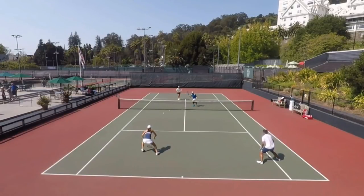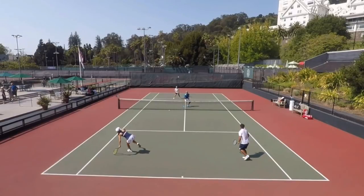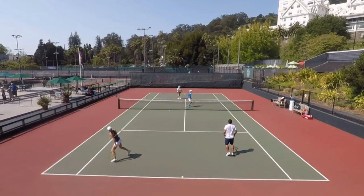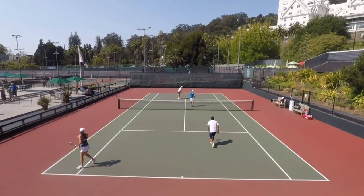She actually kind of holds her position right here. And Jeff, I think, with a great volley — down low, skidding. But Lisa with a great stab. And it's a lob into the corner that's going to end up being good.